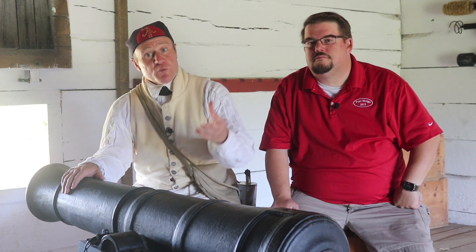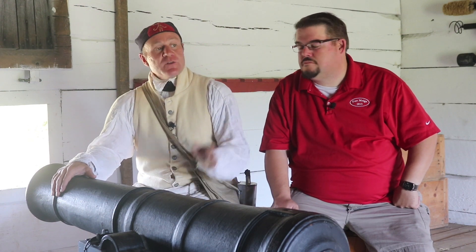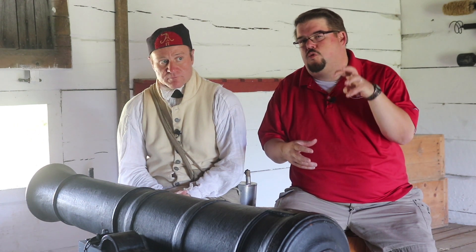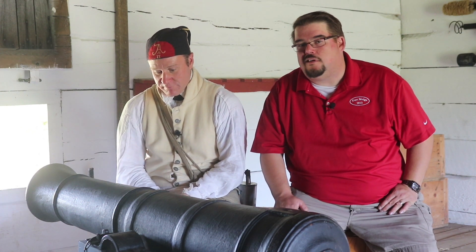In the very dangerous situation that the walls were breached by the enemy, these guns could actually be swung around and fired out the door of the blockhouse to protect the soldiers inside. If the walls had been breached, there were standing orders from General Harrison that all the men were to retreat to the blockhouses and defend them to the very last man. In fact, Alexander Bourne, a colonel in the Ohio militia, said that Harrison himself came up to him and said, 'You will fight until all of your men are killed, and if they are, you will draw your own sword and fight until you are killed.'